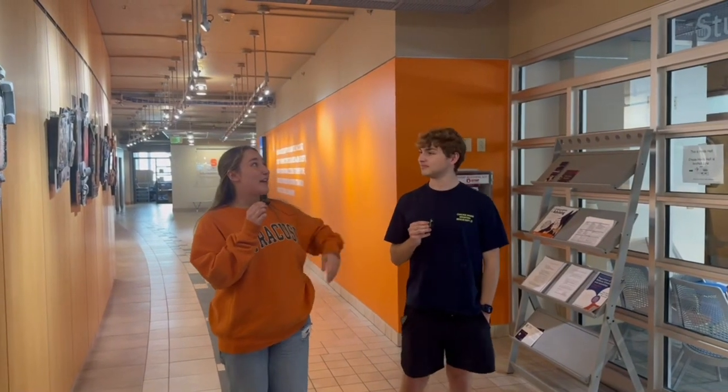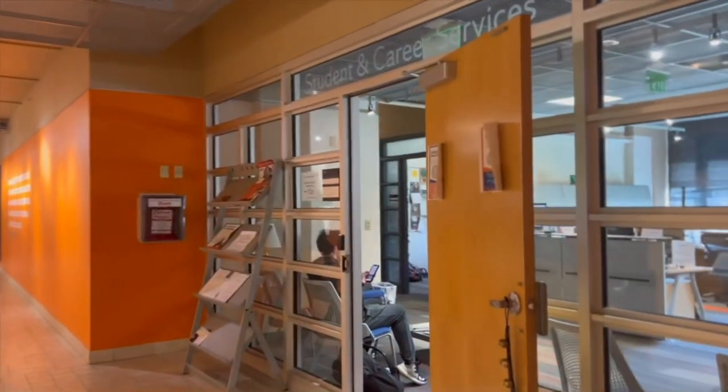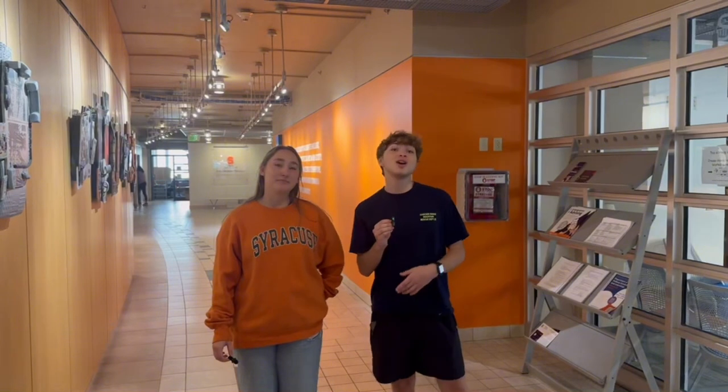Now we are right in front of student and career services where a lot of different things are held. Here you can find appointments to meet with the career advisors, the advising team, and the graduate advising team. There are usually drop-in hours and you can schedule appointments.